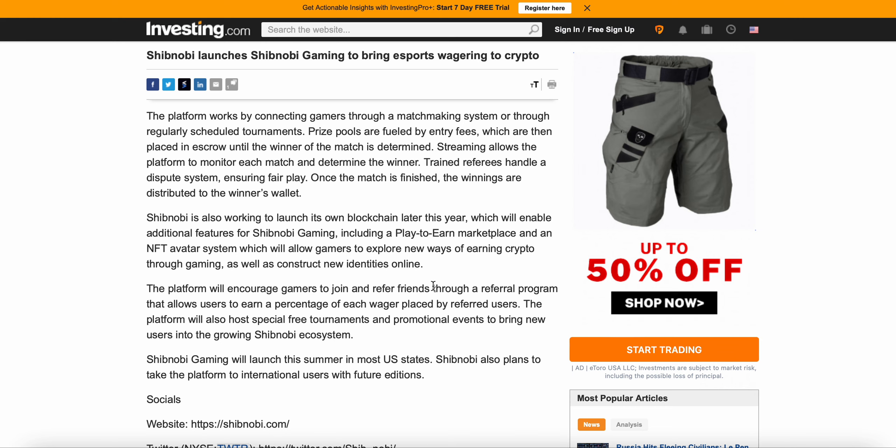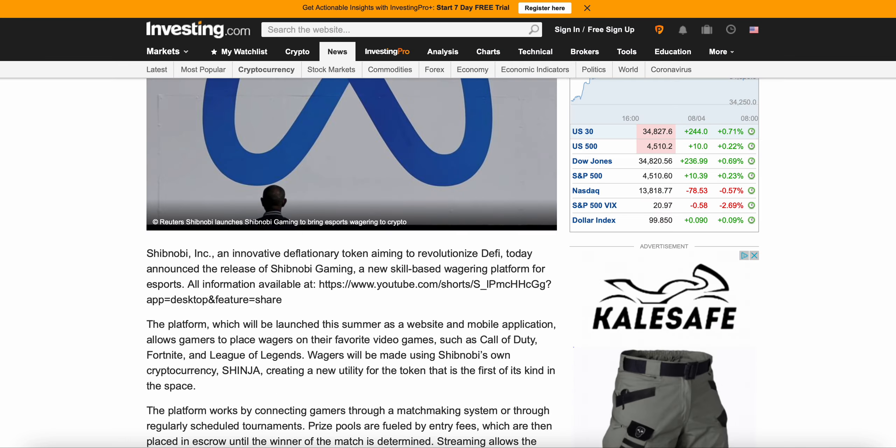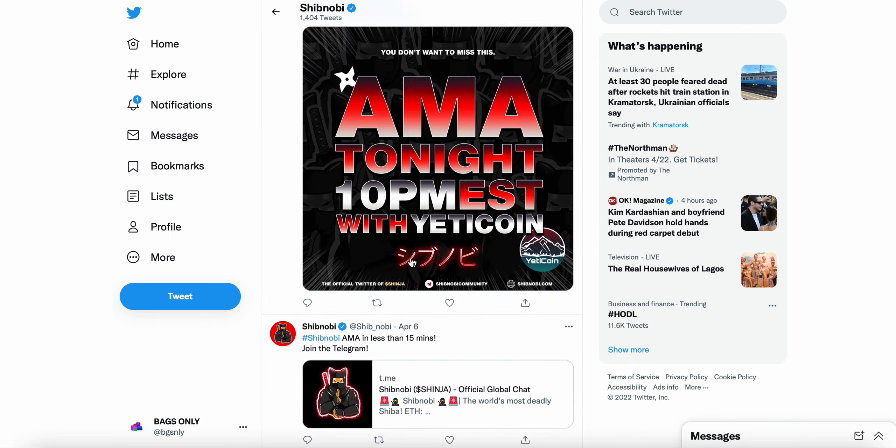The platform will encourage gamers to join and refer friends through a referral program that allows users to earn a percentage of each wager placed by referred users. The platform will also host special free tournaments and promotional events to bring new users into the growing Shibnobi ecosystem. They said it's going to launch this summer — so very, very soon, about three to four months from now.